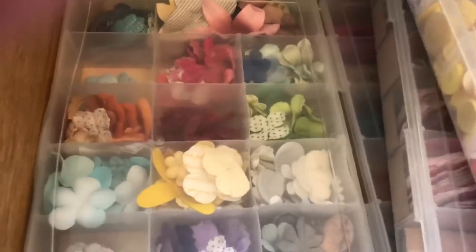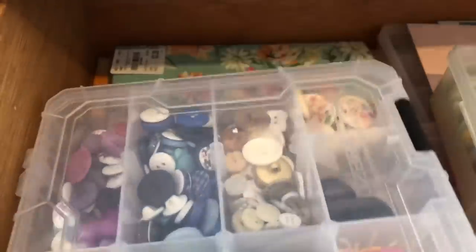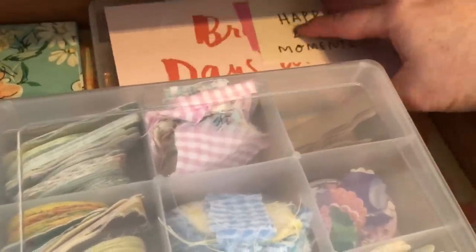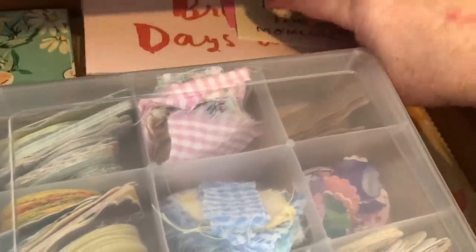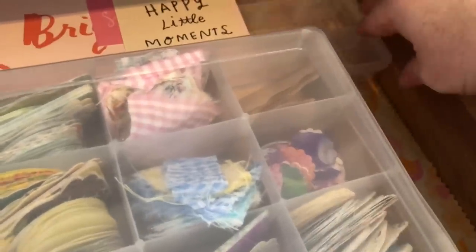Then I have buttons and flowers, and back there I have some pretty napkins. And then some journal cards which I know I'll never use and should really get rid of. And then an extra container that is just hanging out waiting to be used.